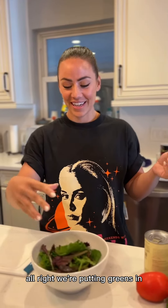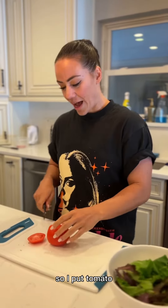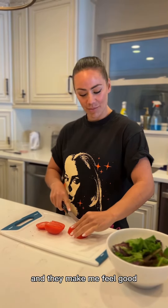We're putting greens in. Don't measure this — put as much as you want. I put tomato in pretty much everything because I think they're delicious and nutritious and they make me feel good.